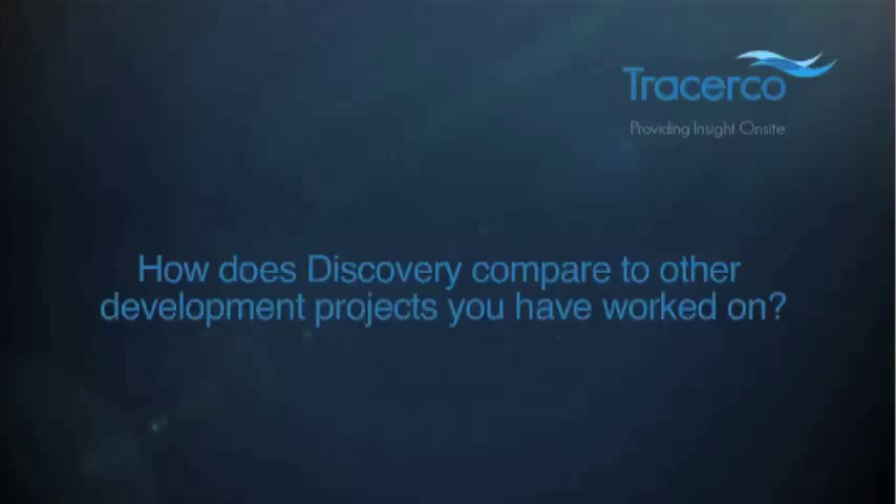Discovery is a remarkable mixture of nuclear physics, engineering, electronics and maths. It brings together people, skills and disciplines like no other instrument I have ever worked on. Working on this project has been a pleasure from day one, absolutely. Discovery is also our first of its class instrument worldwide, which is something to be very proud of for me and everybody else in the team.